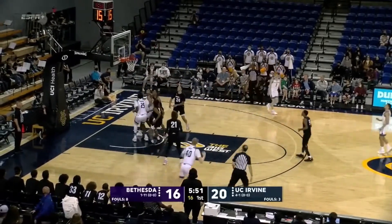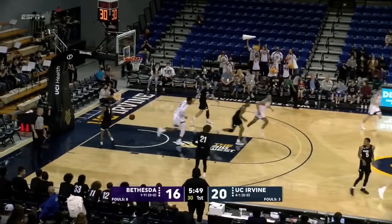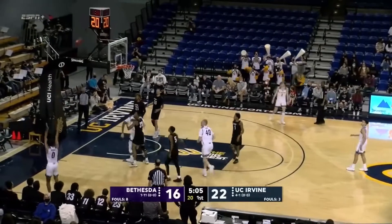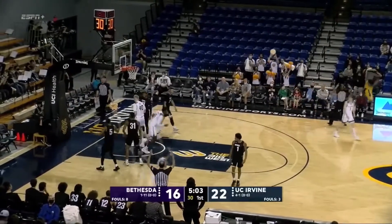Now it's out to JC Butler. Butler up top and that one is good for JC Butler. Baker right side, back to Lee. Left side, Velp. Velp into the corner — all alone is JC Butler and he hit it.